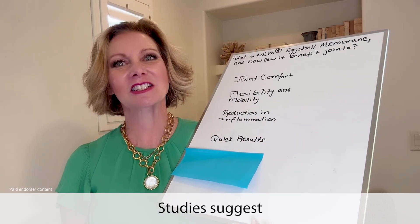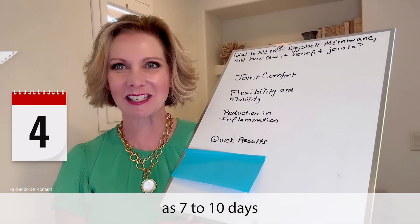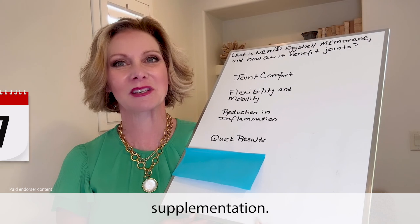Quick results: studies suggest that NEM could provide relief from joint aches and stiffness as quickly as seven to ten days after starting supplementation.